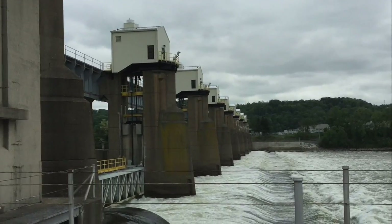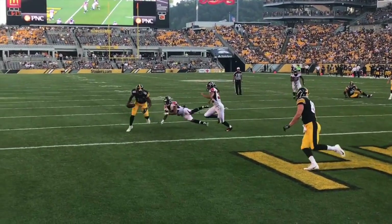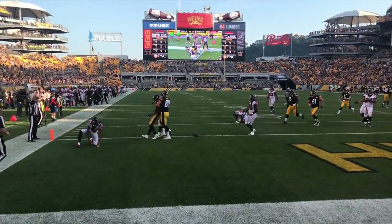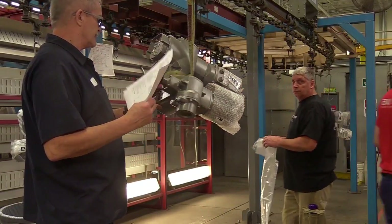Actuators are used in Pittsburgh's locks and dams, as well as the tilting of the famous Heinz ketchup bottles when our Steelers enter the red zone. Interviewing the employees at Alma was an incredible experience and one we will never forget. It is clear that these men and women are passionate about manufacturing and helping Pittsburgh and beyond.